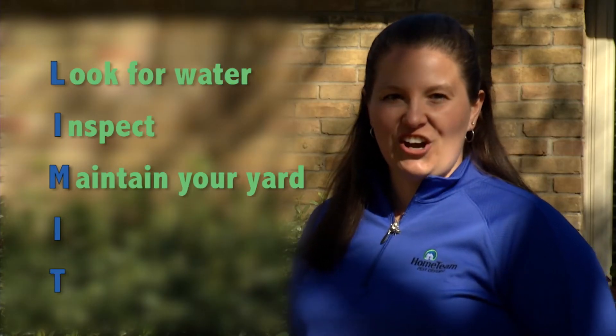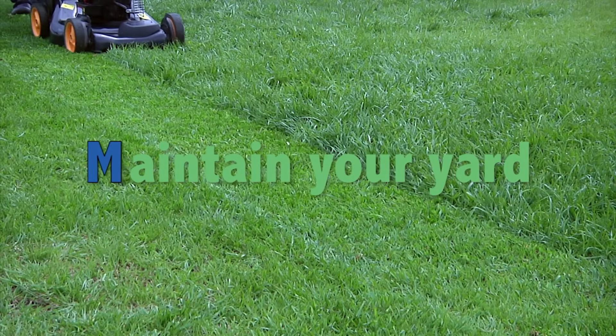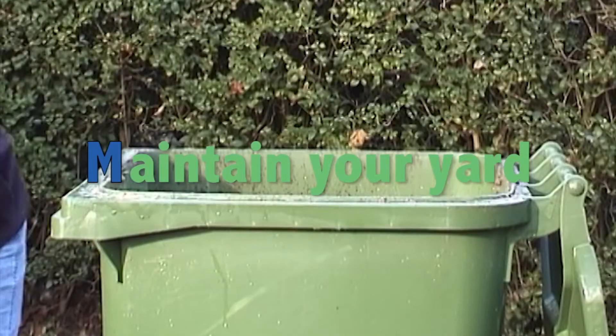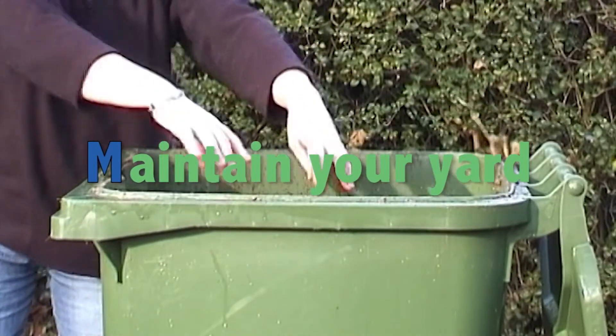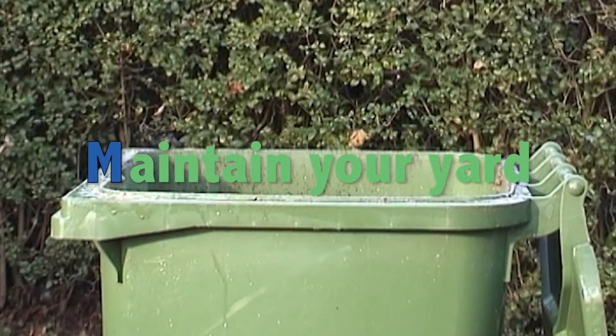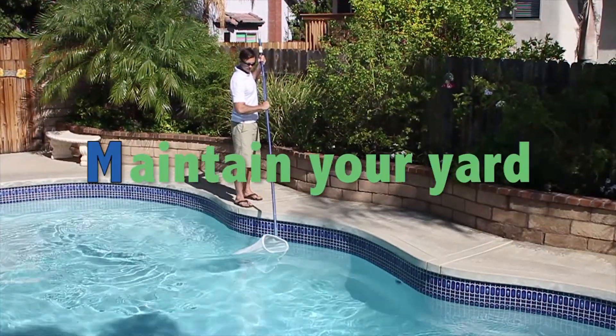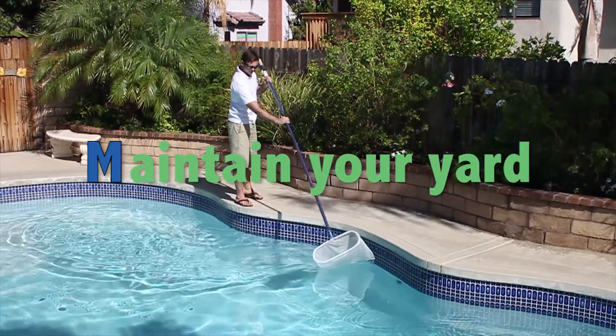M — Maintain your yard. Mow your yard regularly and keep vegetation back away from the foundation. Pick up any leaf debris or grass clippings that may collect water. Repair any sprinkler heads that may be leaking. If you have a swimming pool, be sure that it's cleaned and chlorinated.